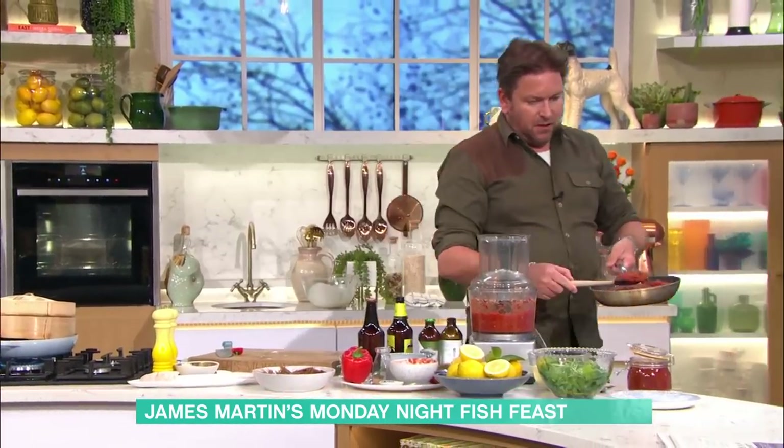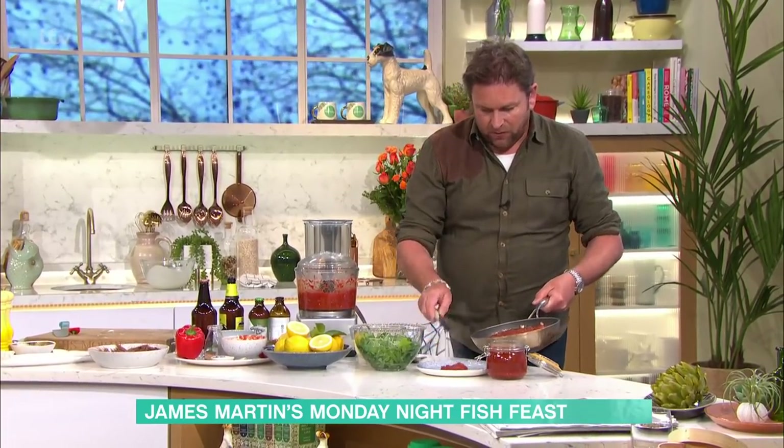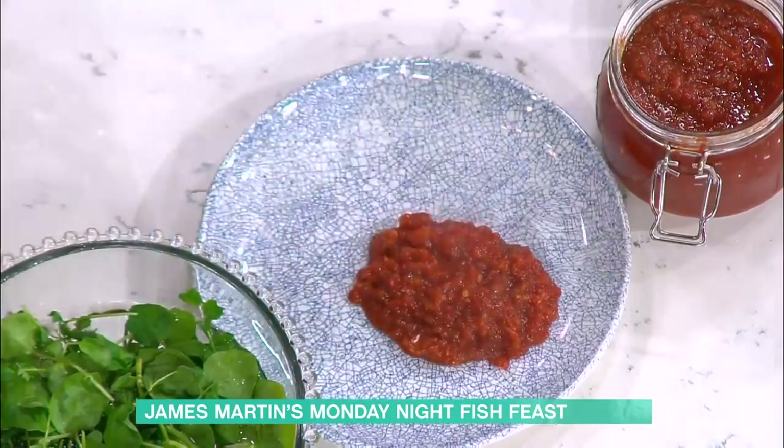You can see when you pop it in a pan, what happens is you get this really sticky jam-style result. Once you've made it, you can pop it into a jar and it will keep really nicely. It does this beautiful sort of stickiness — it is really nice.